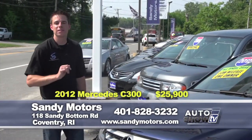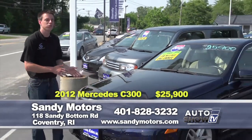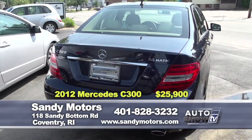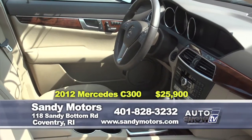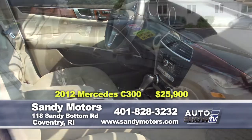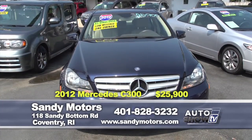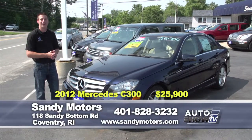Perhaps the convertible of summer isn't your style but you still want luxury — and luxury that isn't too expensive. Check out this 2012 Mercedes-Benz C300 4Matic, which is all-wheel drive, Sport, in Capri Blue, here at Sandy Motors. With just over 25,000 miles, this Mercedes-Benz is still under its factory warranty. Heated seats, iPod integration, satellite radio, and all the wonderful options Mercedes comes with. Priced $5,000 below book value at just $25,900. Check it out at SandyMotors.com or stop on down.